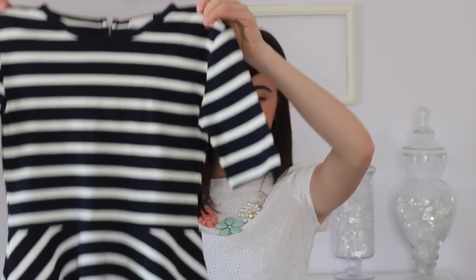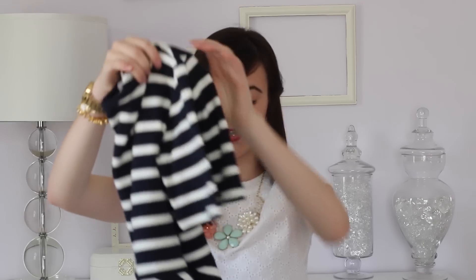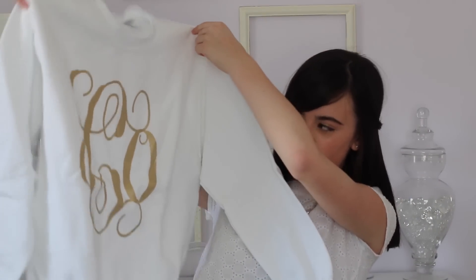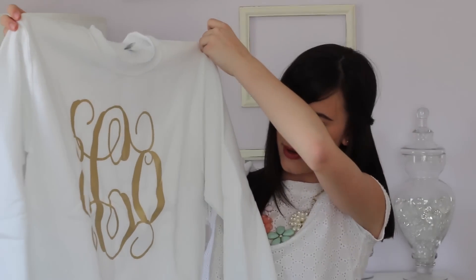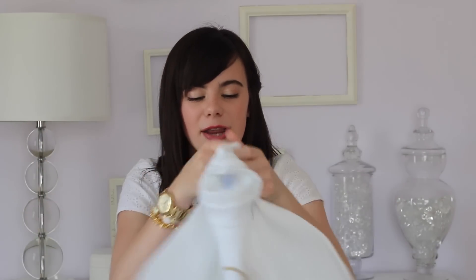The next fashion piece is this navy and white striped peplum top, which I think is so cute. It's perfect for spring — I love wearing it with some cute colored pants, a pair of flats, and a statement necklace. My next fashion piece is a bit more comfortable and casual but equally cute. It's this big sweatshirt with my monogram on it — it's huge, it's gold, and it's so cute. My mom actually made this on the Silhouette Cameo and put it in my Easter basket. It's so comfortable, and I always get so many compliments on it because it's such a statement piece — you can be dressed down but still look super cute.